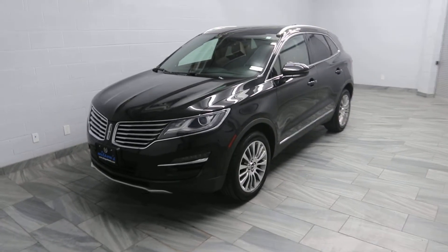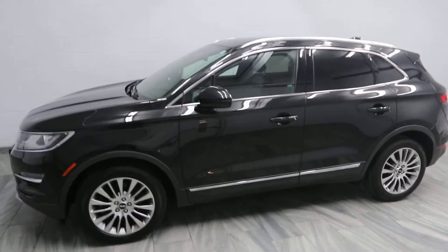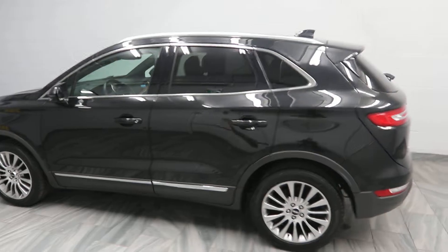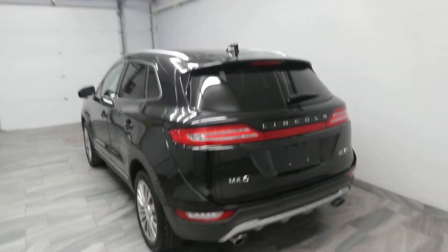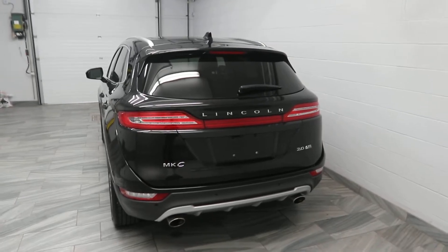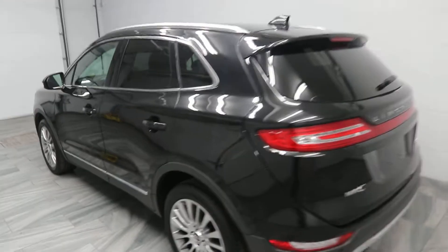Hello, welcome to Mark Wilson's Better Used Cars located in Guelph, Ontario. This is a 2015 Lincoln MKC with 65,000 kilometres. This vehicle has a 2.0L EcoBoost engine and is also equipped with all-wheel drive.